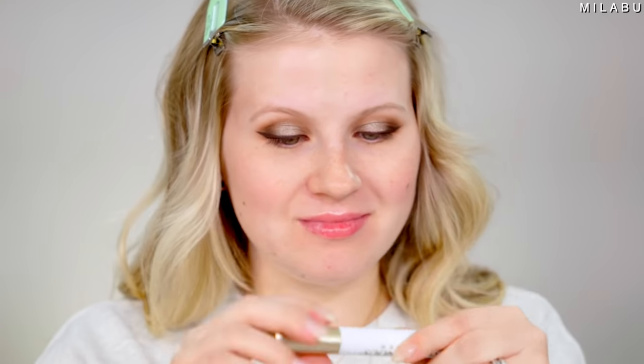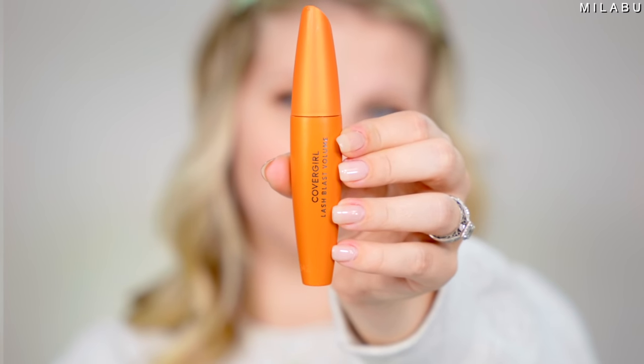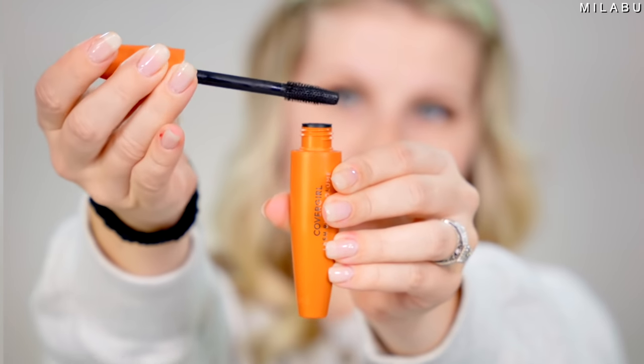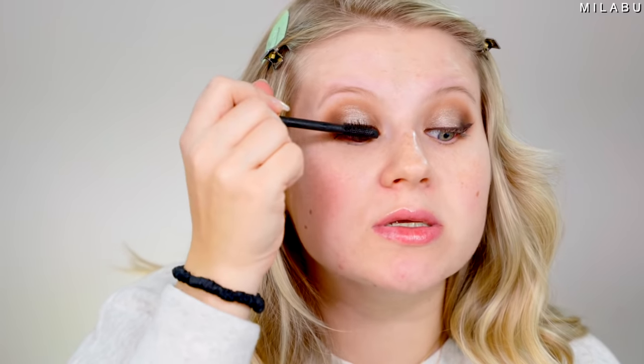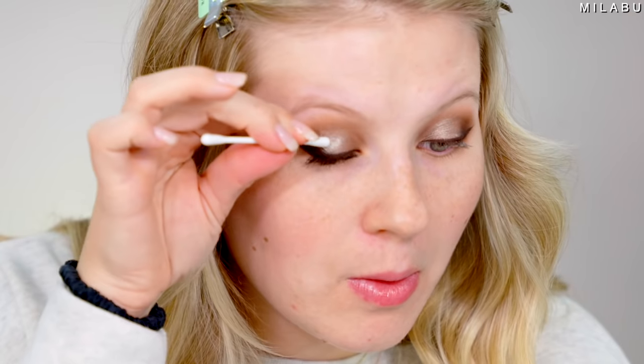For mascara primer, we have the famous L'Oreal Voluminous Base at $8.99. And for mascara, this is the CoverGirl Lash Blast Volume for $9.99, with over 9,500 reviews. The mascara primer has over 4,400. I'm layering this on a little extra since the eyeliner is more intense today. This lash primer works with honestly any mascara. The mascara gives you volume and length, but it's not the longest lasting on me, and because the brush is so big, I sometimes need a little cleanup.